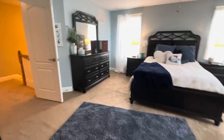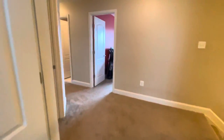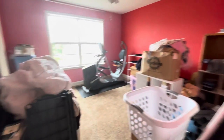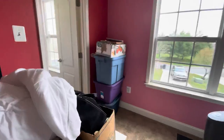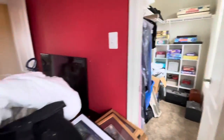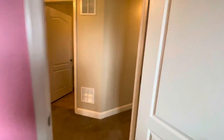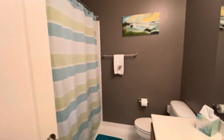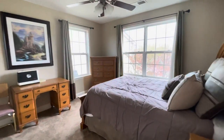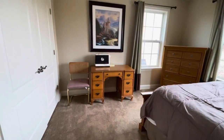Let's check out these rooms. Bedroom number two — they need to declutter, but the closet is decent, really nice. There we go — hallway bathroom.